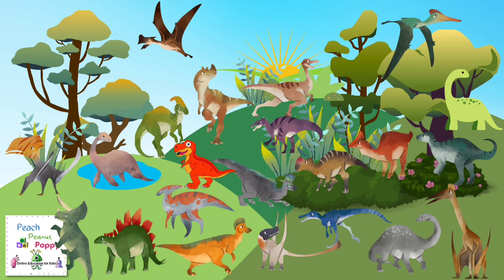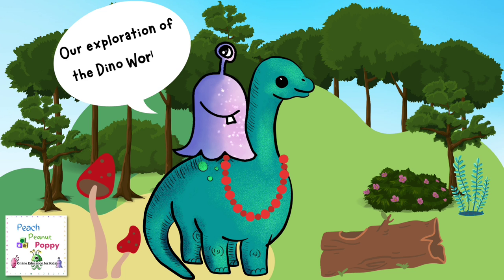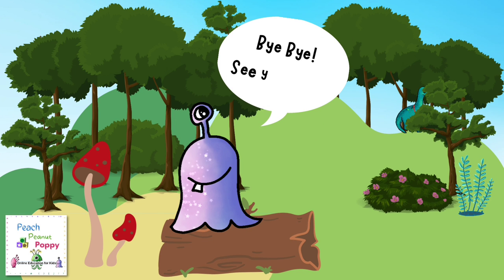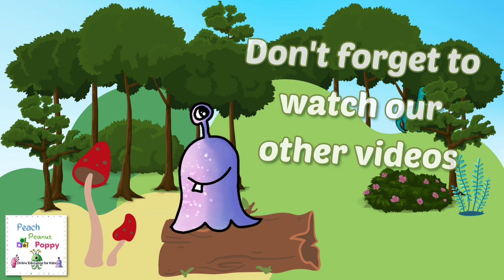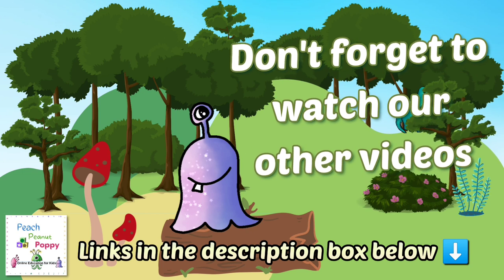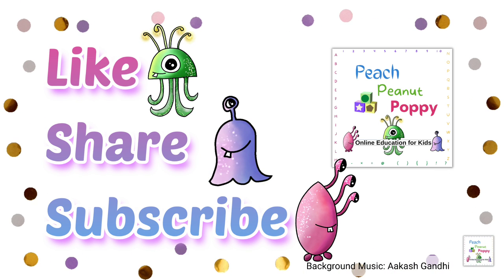And that brings us to the end of our journey for the day. Our exploration of the dino world is now complete. Now it's time to say goodbye. Bye bye for the day, see you soon. Don't forget to watch our other videos available on our channel. You can find the links in the description box below. And if you like our videos, don't forget to like, share and subscribe to our channel Peach Peanut Poppy.